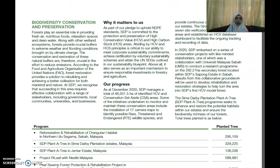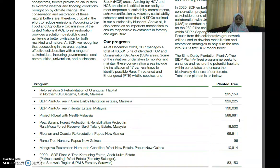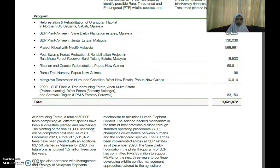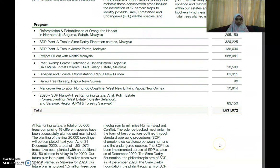They also explain their commitment to biodiversity conservation and preservation. They quantify their efforts — for example, the reforestation and rehabilitation of orangutan habitat, and how many trees they have planted. They quantify this in specific values: a total of approximately 1.5 to 31 million planted trees.